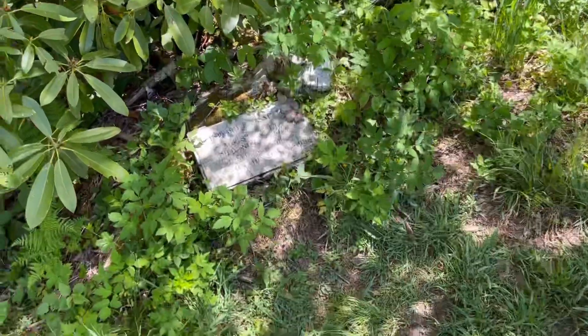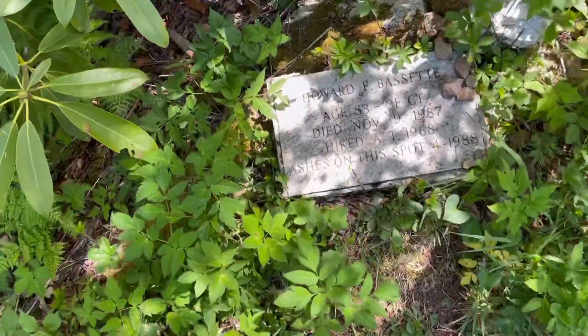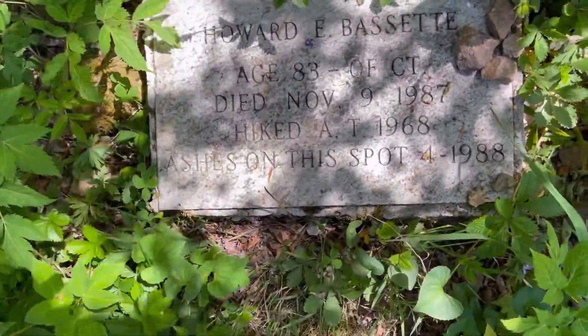I suppose this rock should have a name — maybe it does. Let's see if I can find it. Split right down the middle. I do kind of appreciate that they recognize the people who contribute to the trail.